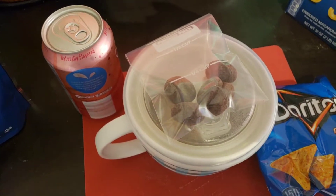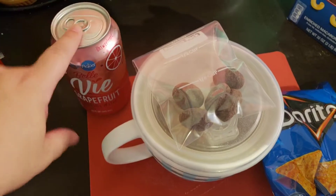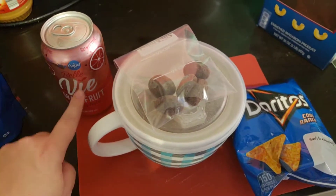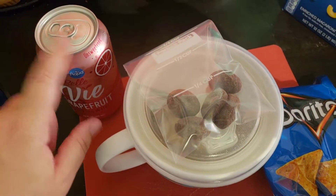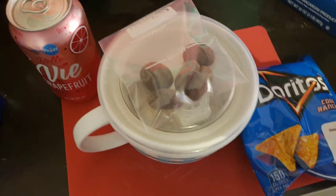Finally, I'm gonna bring this Aldi brand LaCroix — the V grapefruit. I actually like the LaCroix berry a lot, and this one isn't too bad either.